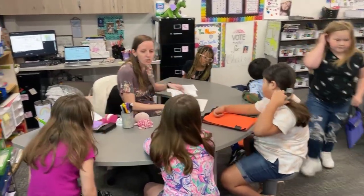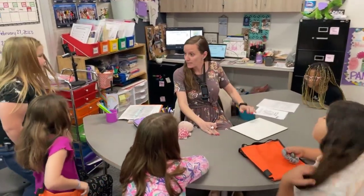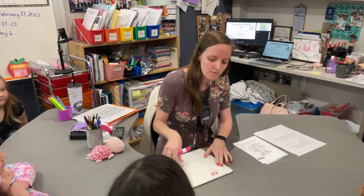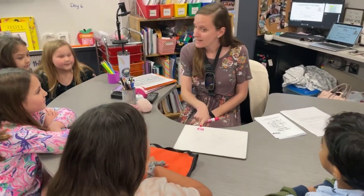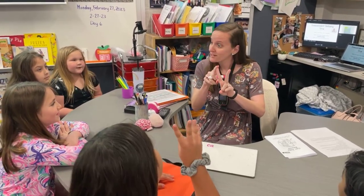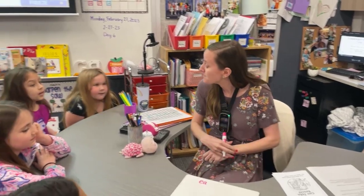Okay, so we're going to work on two patterns that say the E sound today. Remember we've been working on our long E words, right? So like this pattern — EA says E, doesn't it? Remember our rhyme: when two vowels go walking, the first one does the talking, and it says its name. So EA says E.